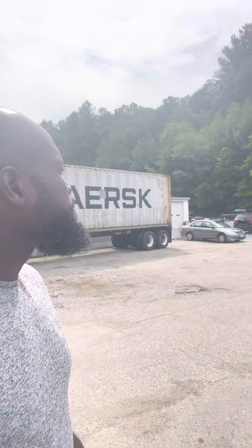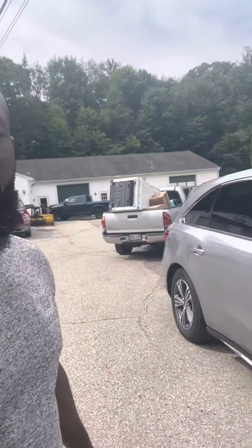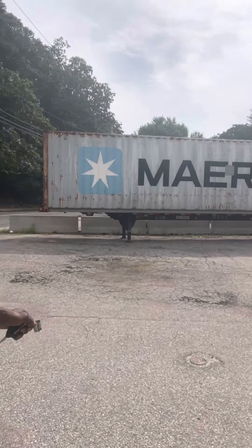Hello family! This is our new car. I just want to show you the new car that is coming to Ghana. We'll be doing the container today — our container is here. We have a lot of cars. We are doing four SUVs today.